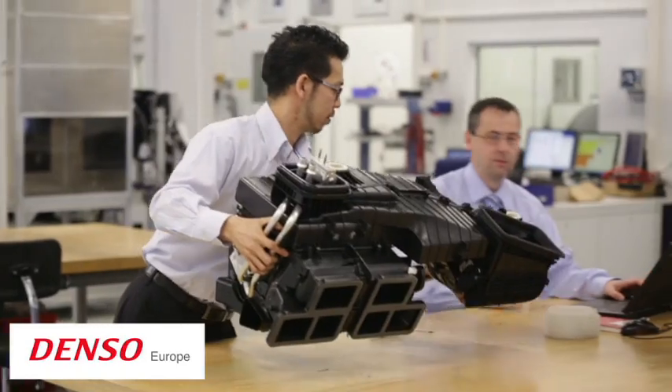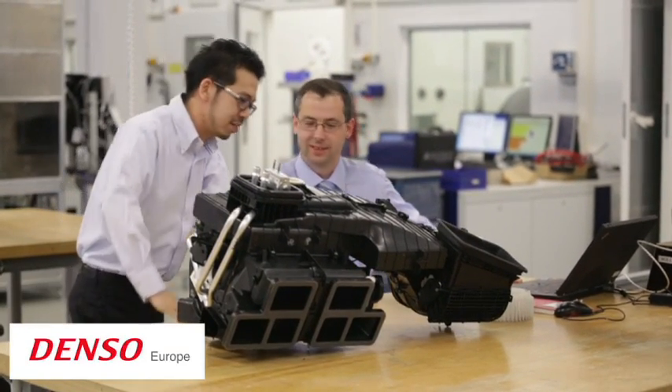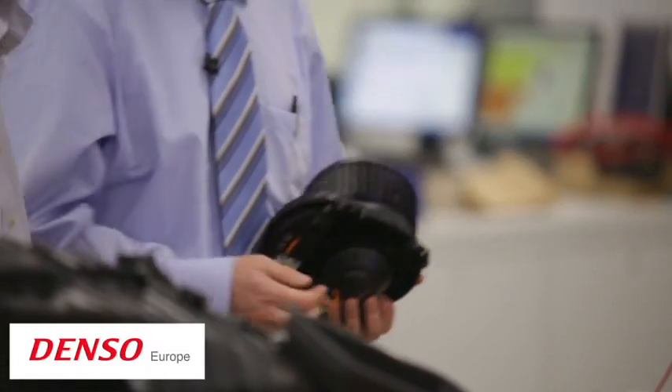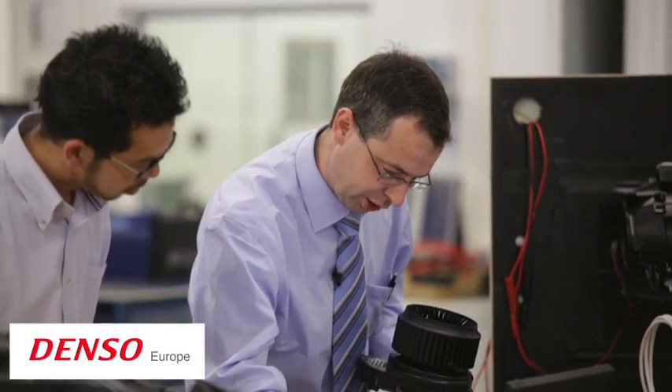The blower is a central part of the HVAC. It is responsible for driving the air from the environment through the filter, the evaporator, and the heater into the interior of the car. Unfortunately, this comes along with energy consumption and noise emissions. To optimize the blower — make it very silent and efficient — we have to deal a lot with aerodynamics, acoustics, electronics, and also rotodynamics.